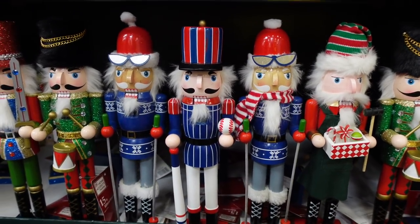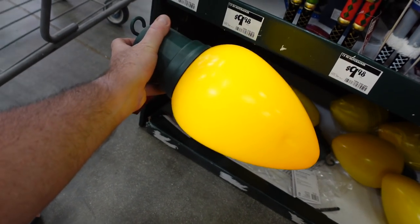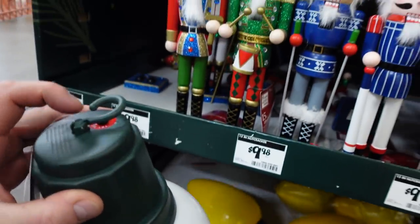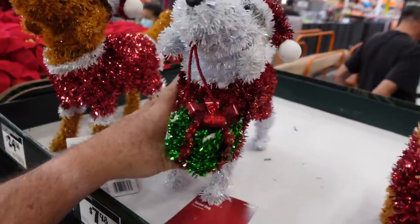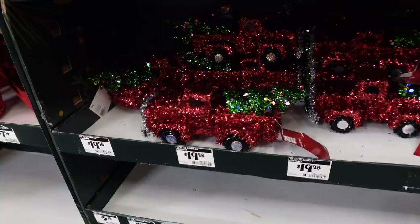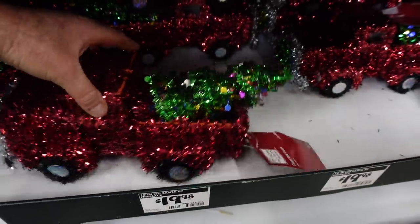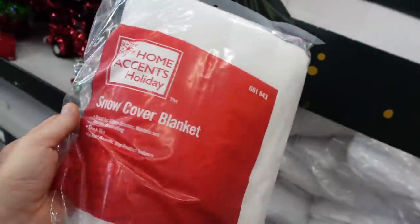Check out the nutcracker lineup here — Nutcracker Alley! I like the skier guy, he's my favorite. Those are $9.98. I remember these from last year — the giant C9 bulbs that light up. It looks like the red and green are probably gone; here's a white one, they're about $7.98. We found another tinsel dog — looks almost like Snoopy. And check this out — a really cool tinsel truck! It's got a wreath on the front and is carrying a big tree in the back. Those are $19.98.